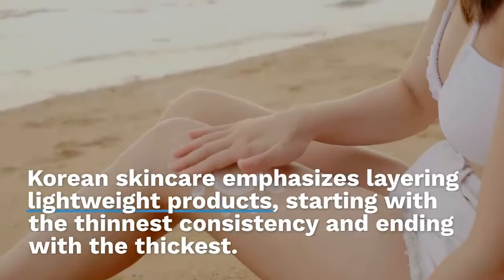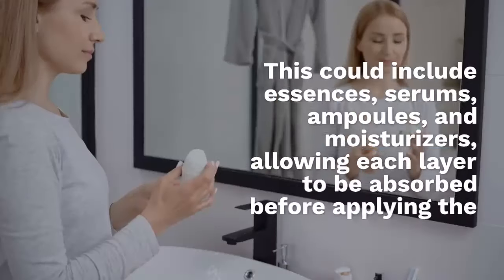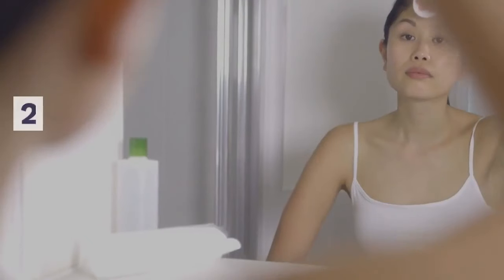Two: layering products. Korean skincare emphasizes layering lightweight products, starting with the thinnest consistency and ending with the thickest. This could include essences, serums, ampoules and moisturizers, allowing each layer to be absorbed before applying the next.